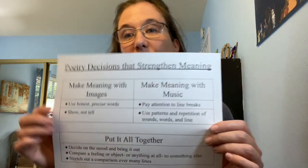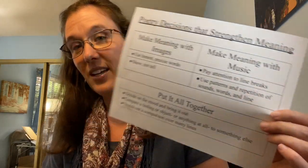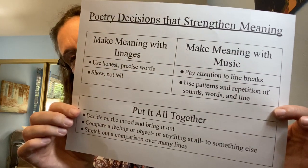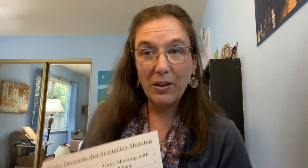First I wanted to go over and talk about how much you've already been learning about poetry. You know how to take a big feeling and write about it with a small moment. We're experimenting with line breaks, we're deciding on moods, and we're using comparative language — so all of those things you're already doing.